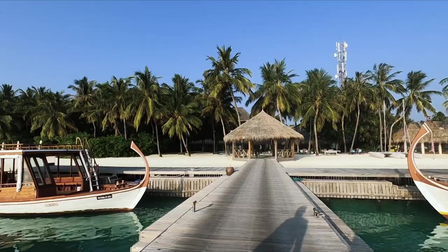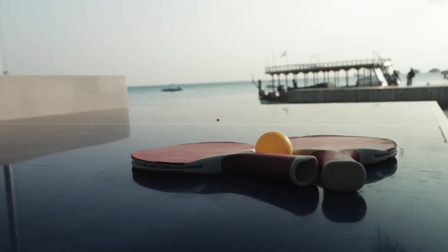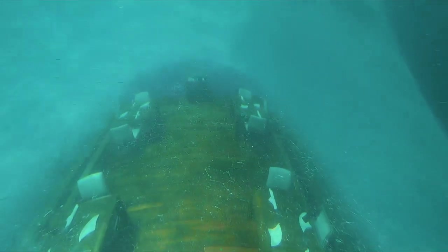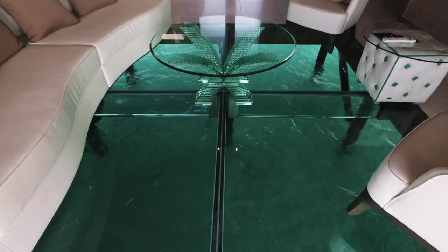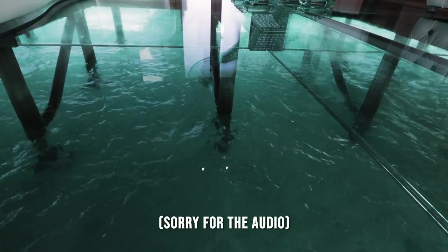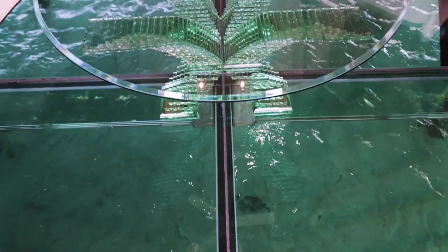The deluxe beach villas are located on the bigger main island, which is the family-friendly island. There are plenty of things to do to keep kids entertained, and plenty of dining options including Conrad's famous underwater restaurant. Oh my god, look at this — we have this entire real aquarium! This is already my favorite part of the room and I haven't even seen anything else yet.